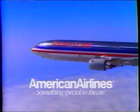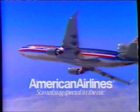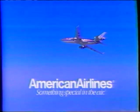Guests fly our official carrier, American Airlines. American and American Eagle provide service to dozens of warm destinations in Florida, Mexico, the Bahamas, and the Caribbean. American Airlines — something special to the fun.